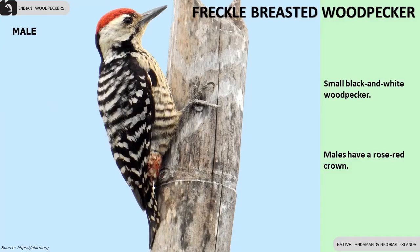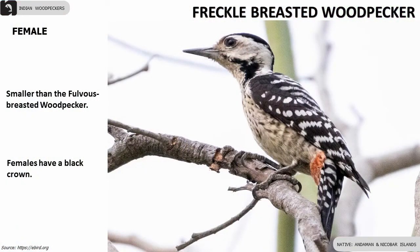Freckle-breasted Woodpecker is a small black and white woodpecker found in the Andaman and Nicobar Islands. Males have a rose-red crown and females have a black crown.